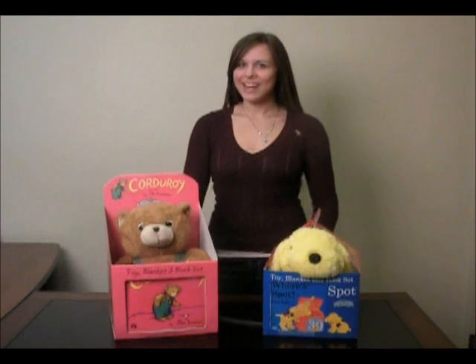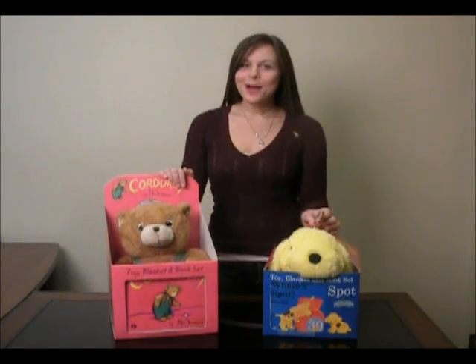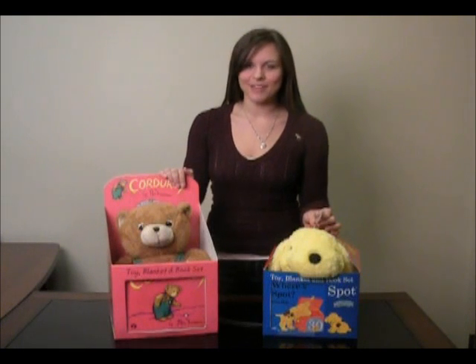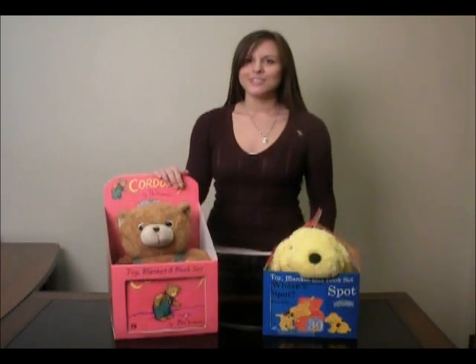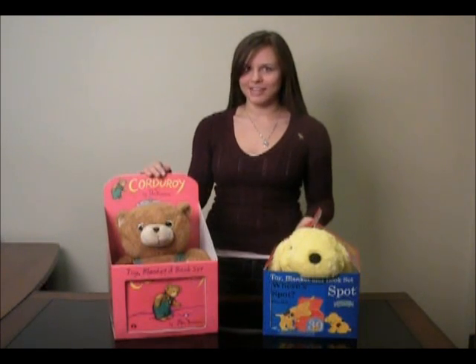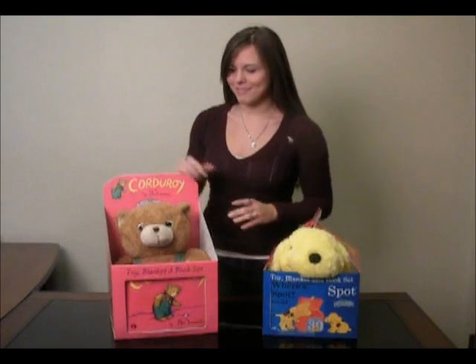Hey, it's Angie from babysteals.com. What I have for you today are these fun bibi gift sets. You moms think that you love bibis normally — I know you all go crazy every time they're on. Well, these are so adorable. You would just love these gift sets. They would make a great Valentine's Day gift, Easter, birthday, whatever you have coming up. These are just absolutely adorable.